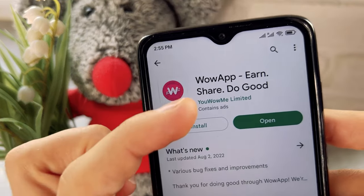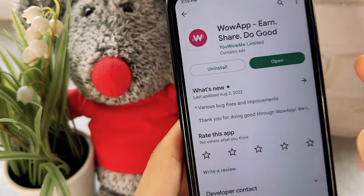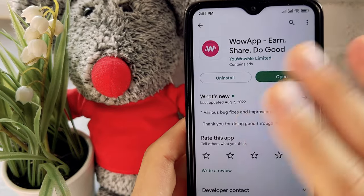I'm going to show you my favorite app, WoW app, where you can earn 30 or even 50 dollars a day in many different ways. This is one of the best and most profitable apps for making money.